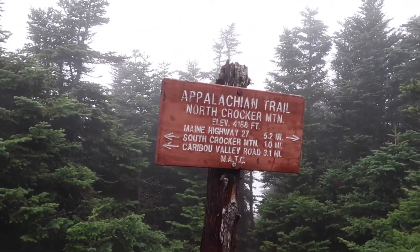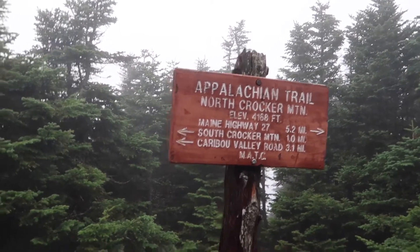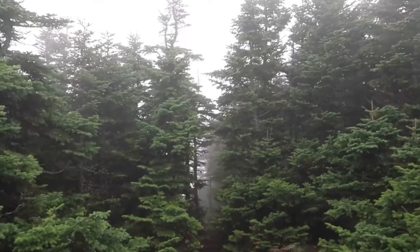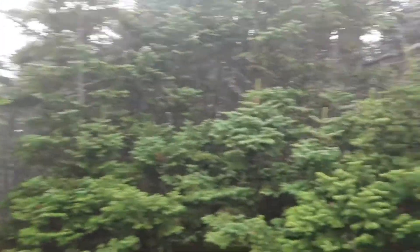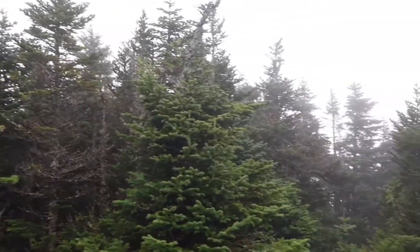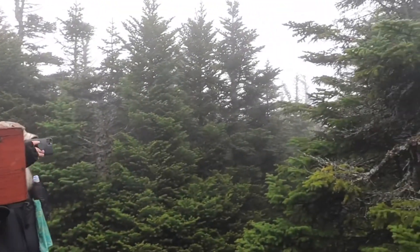I do apologize if I sound cranky, but I am cranky right now. North Crocker Mountain, elevation 4,168 feet — with absolutely no view again. It's been the life journey of this trail, no views one or two. We're still in the tree line and you can see — you can't see anything. Absolutely whited out.